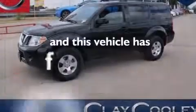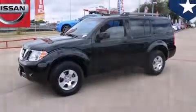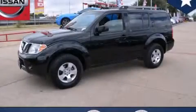This vehicle has fewer than 55,000 miles on the odometer. Contact us today and schedule your opportunity to see this vehicle in person.